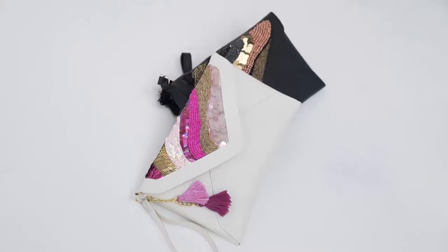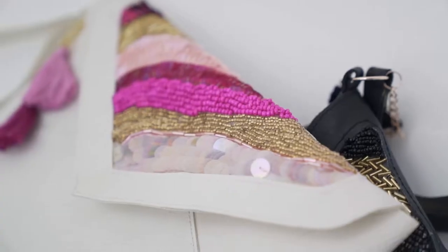The Asteria bag is a clutch or purse sized bag. At the moment it comes in two colours — ivory with pink and gold, and black with mixed metals.